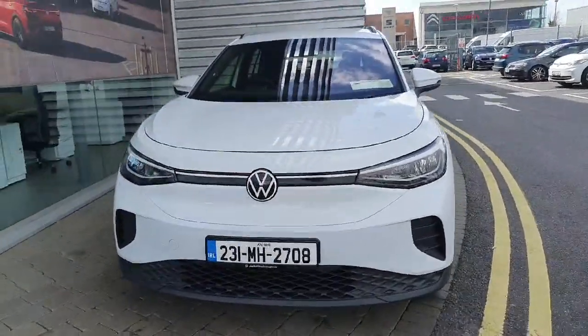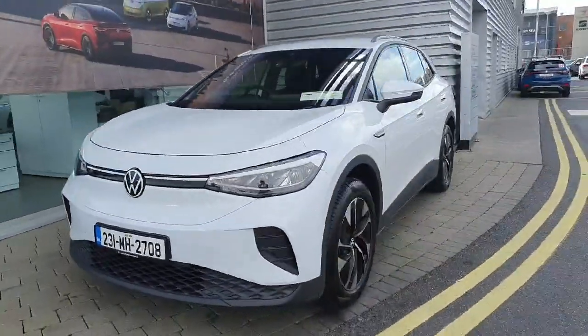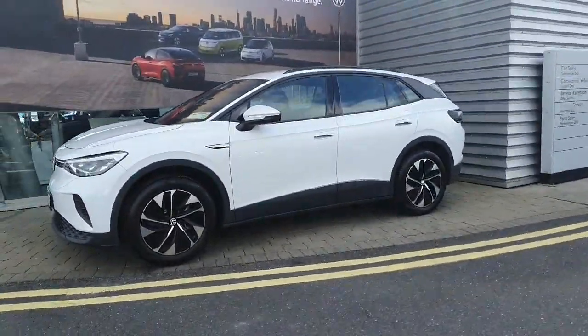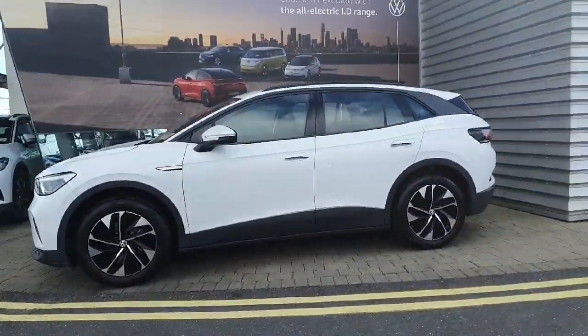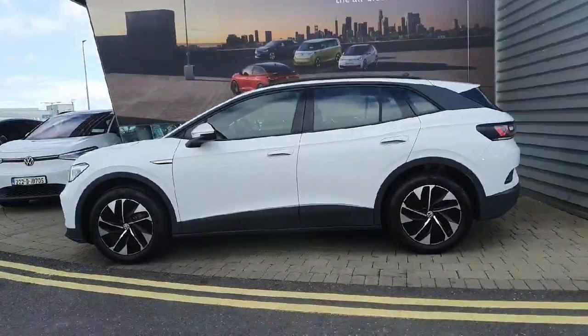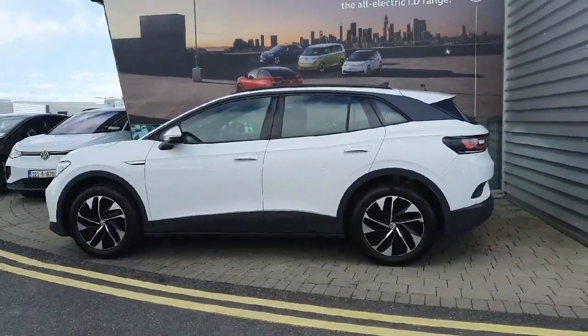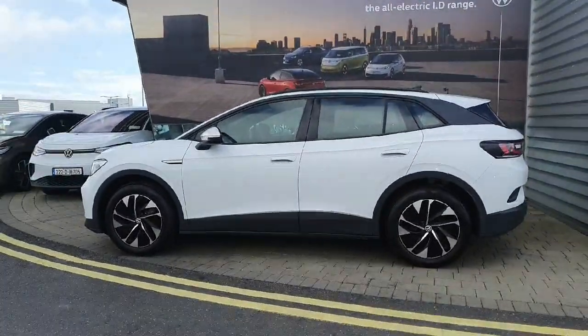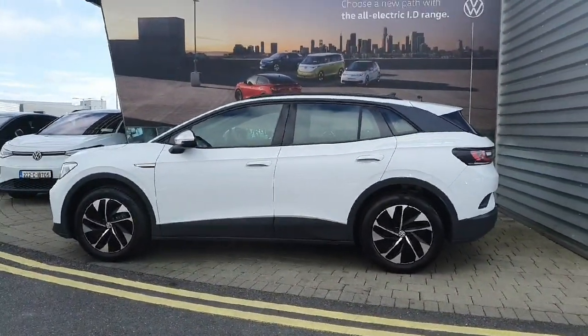Hi everyone and welcome to Geoduffie Volkswagen Airside. Today we're looking at the 2023 Volkswagen ID4 Pure Life finished in Glacier Way Metallic. This car is fully electric, coming with a 52 kilowatt battery powering you to 148 brake horsepower and giving the driver a 340 kilometre range, and also coming with a fully automatic transmission.